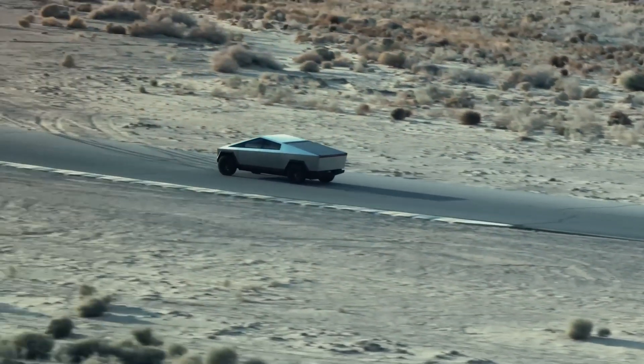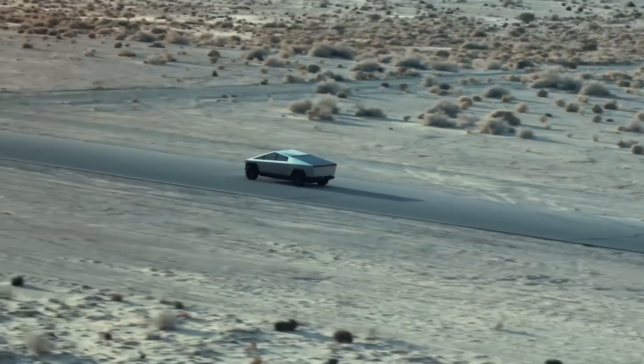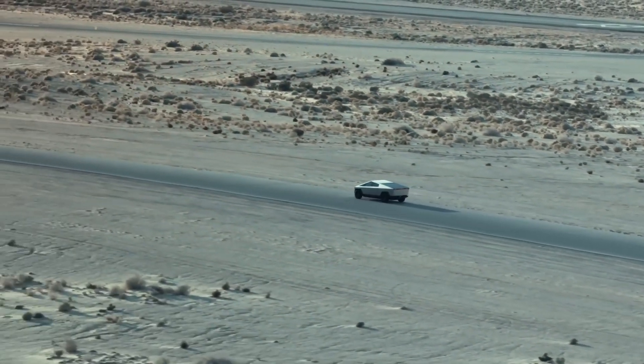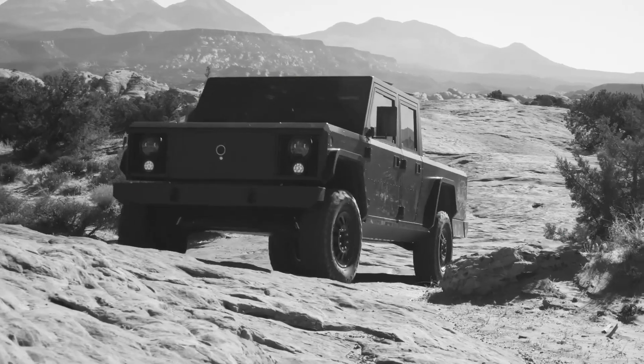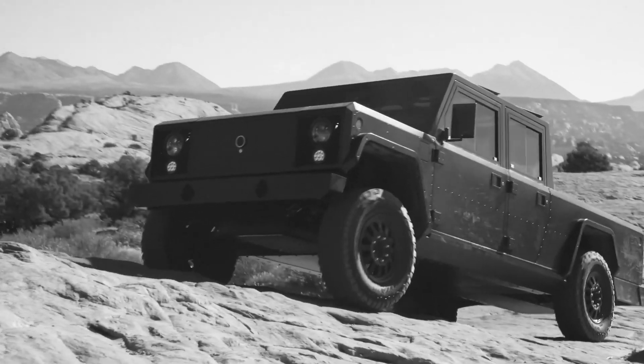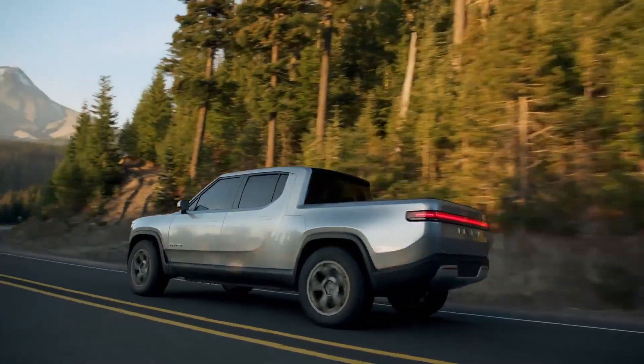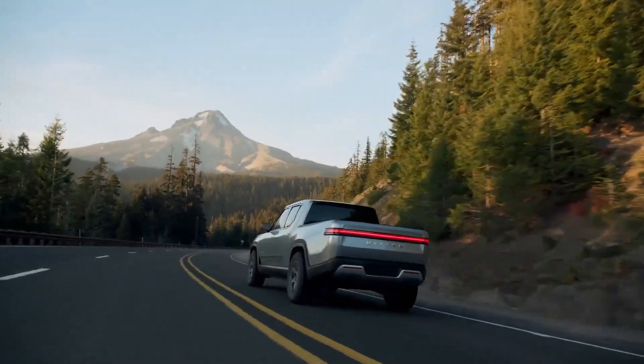That isn't to say that Tesla's truck can't hold its own against that competition, but it's only fair to take a look at the numbers to be sure. And that's precisely what we are going to do here. We are going to compare the Cybertruck against the Bollinger B2, the Ford F-150, and Rivian's R1T on horsepower, torque, range, payload, towing capacity, and cost.